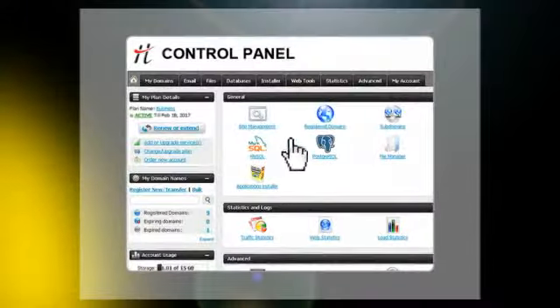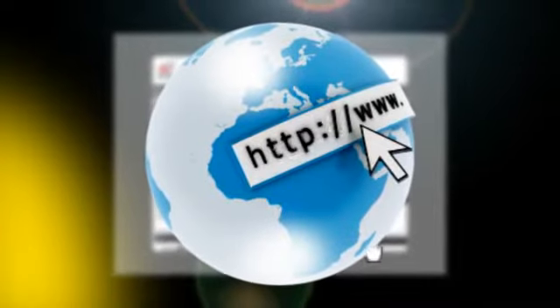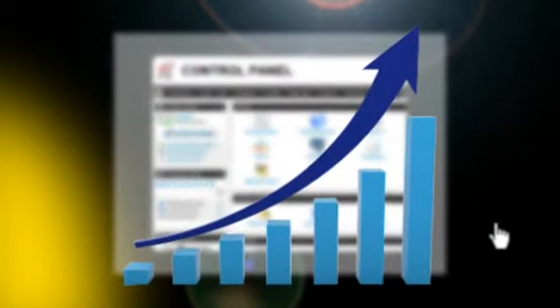Our user-friendly web hosting control panel lets you control your sites, your emails, and monitor your performance in real time with the site statistics tool for traffic and load info.